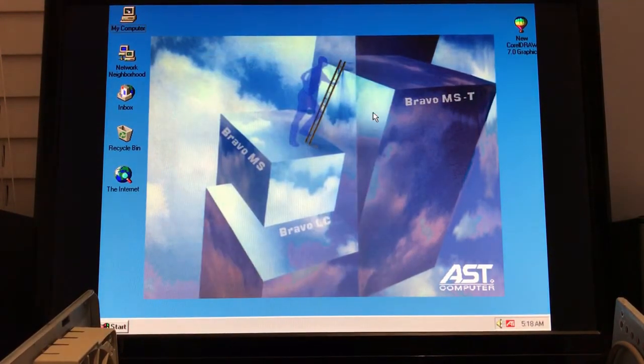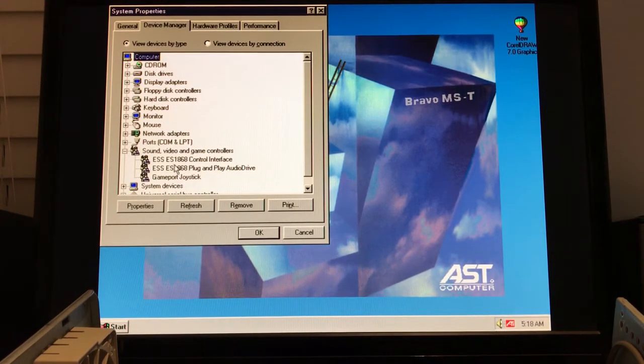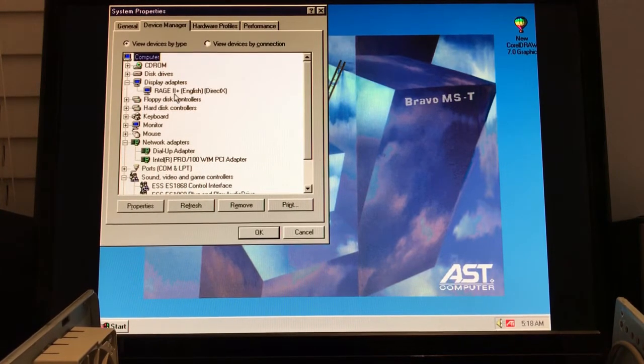The wallpaper I found online on an AST driver website has a very nice 90s aesthetic to it — almost vaporwave. My device manager shows that everything is actually working: we have our ESS audio ES1868, we got our Intel 10/100 Ethernet, and we got our Rage 2 Plus video — good 2D combined with poor 3D acceleration, plus DVD.